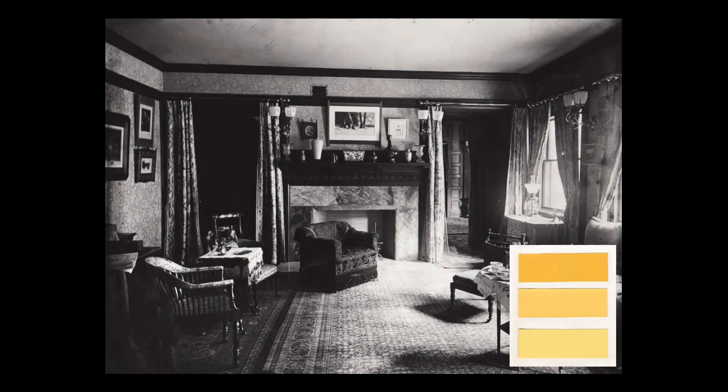Our story begins when the Glessners moved into their Prairie Avenue home in December 1887. The parlor, which measures 18 by 20 feet, featured a floral wallpaper of unknown origin, executed in three shades of yellow and gold, as seen in the color chips at lower right.